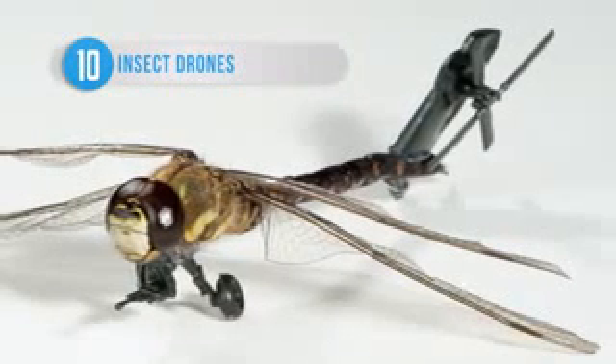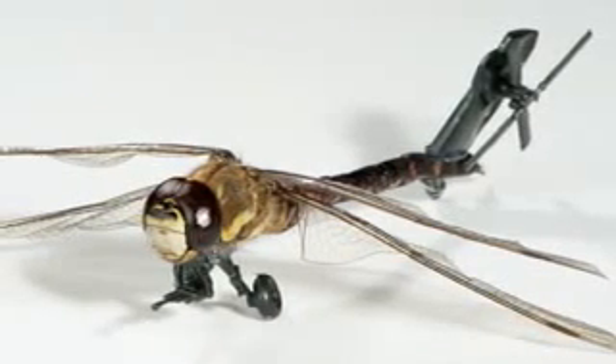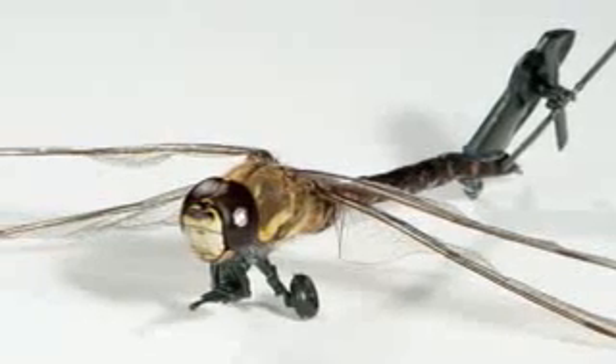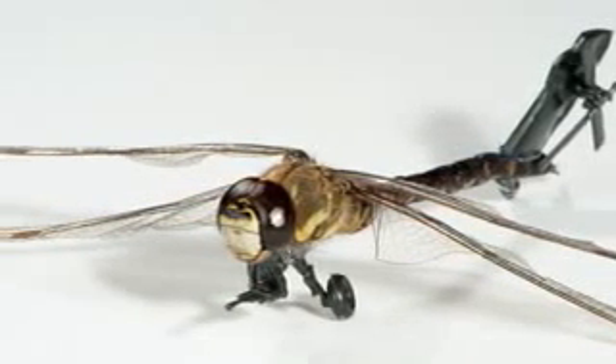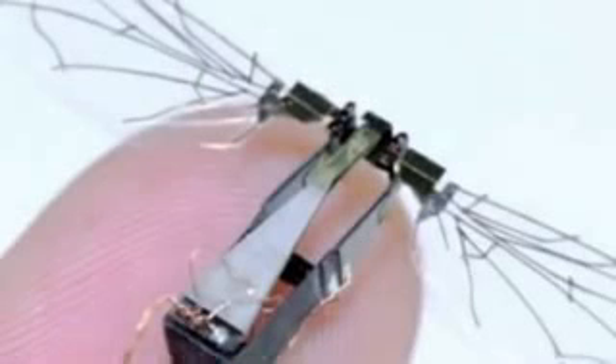Defense Advanced Research Projects Agency, or DARPA, is responsible for creating powerful new military technology for the US government. One of their incredibly freaky projects is implanting electronic controls in beetle larvae. As the insect grows, the electronic parts mesh with its body, allowing it to be controlled wirelessly by stimulating the muscles in its wings. Creepy stuff.